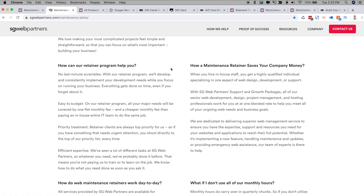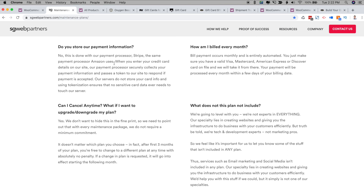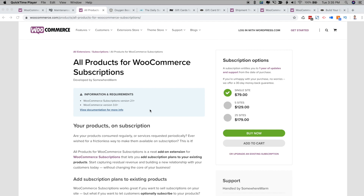One of the most important questions we usually get is about payment information. We use Stripe. Without this extension, we would not be able to offer this. Customers are always worried about payment options. Without the WooCommerce Subscriptions plugin, we would have to have two separate product pages — one for single deliveries and one for subscriptions.